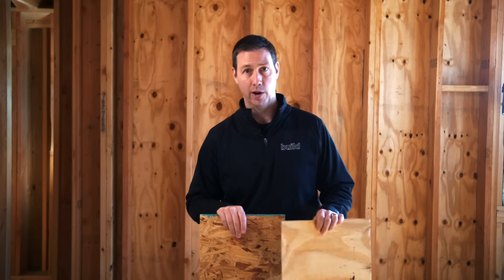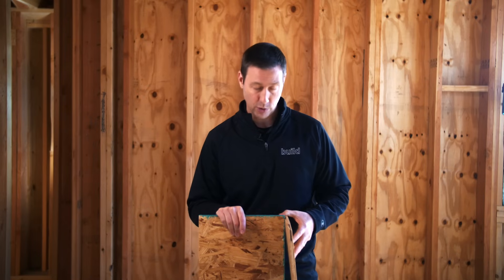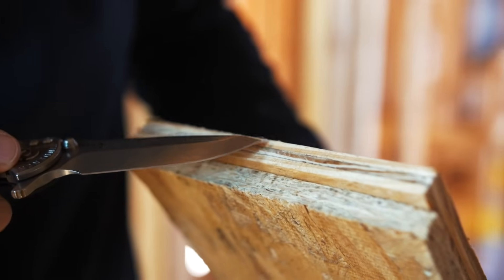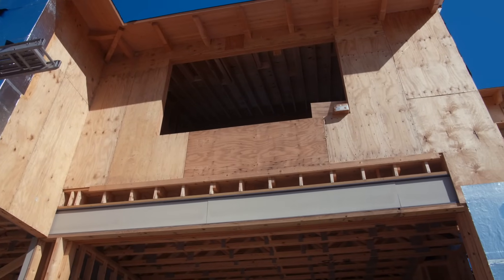Around World War II, plywood came onto the scene. We had a huge housing boom in America and plywood was typically used for a couple of decades after World War II — really the only choice and certainly the most popular. This is half-inch plywood right here and this happens to be three-ply. You can also buy plywood in five-eighths inch, and you're going to see this vary between maybe three to five plies for half-inch and four to seven plies for five-eighths-inch plywood.